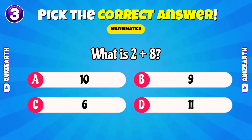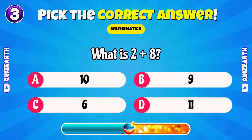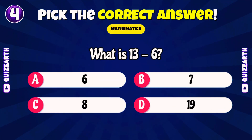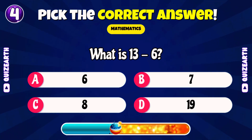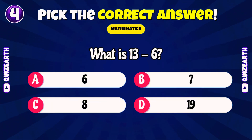What is 2 plus 8? Quick, drop a comment below. Amazing. 10. What is 13 minus 6? Brilliant. 7.